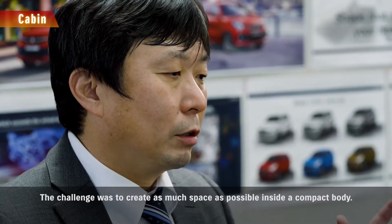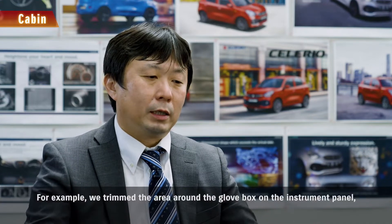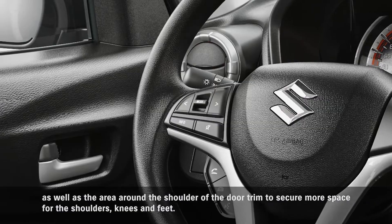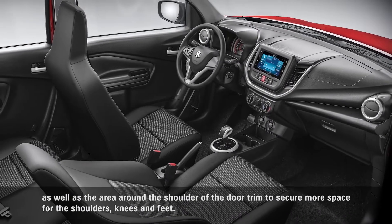The challenge was to create as much space as possible inside a compact body. For example, we trimmed the area around the glove box on the instrument panel, as well as the area around the shoulder of the door trim to secure more space for the shoulders, knees, and feet.